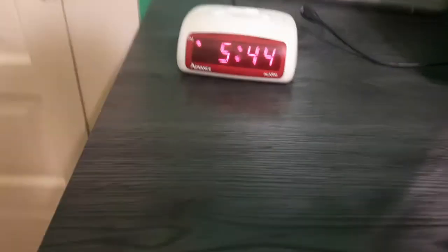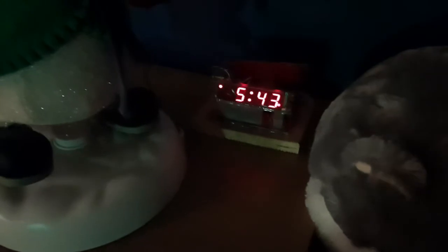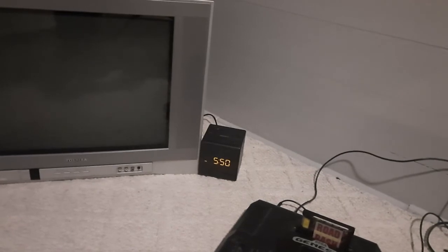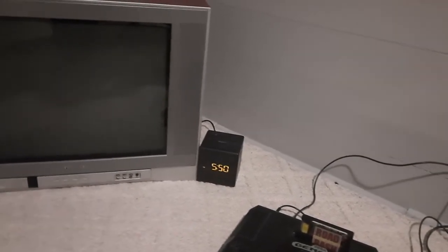Here's an Advance Model 3140 in the upstairs bedroom. And in the opposing bedroom, we have this alarm clock kit from China. And then upstairs we have this Sony ICF-C1 right next to the TV.